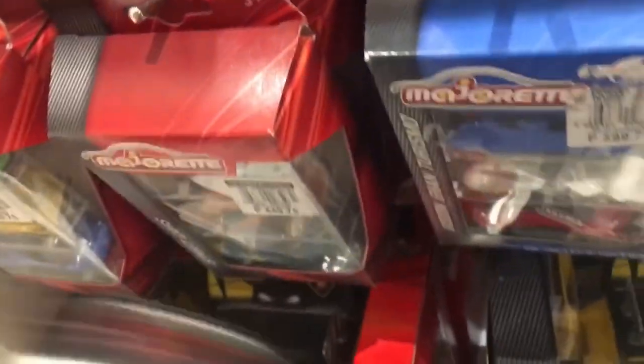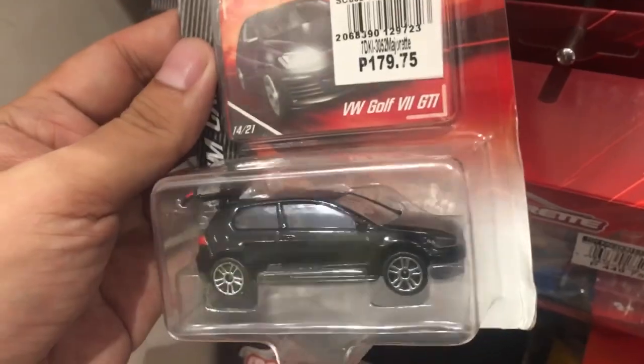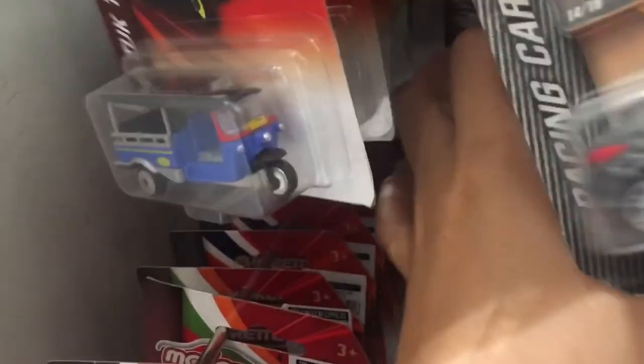Check this one out — it's a black Golf GTI. And yeah, there are tons of Toyota Corolla taxis right there.